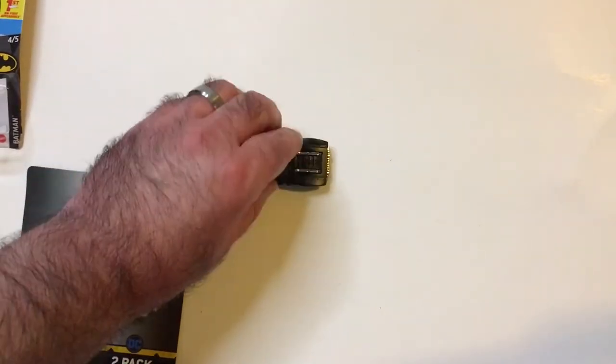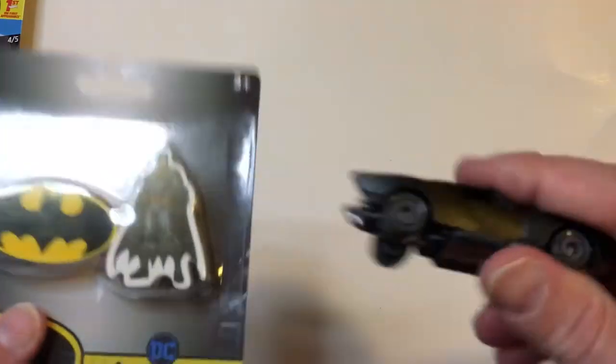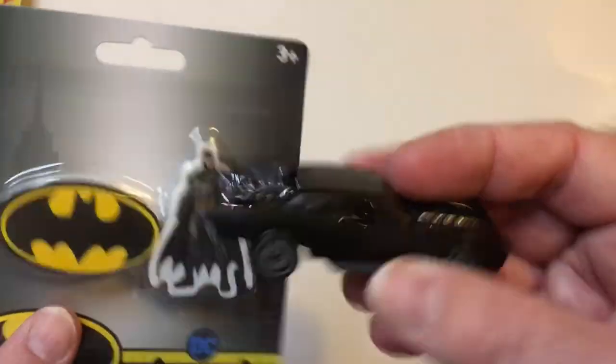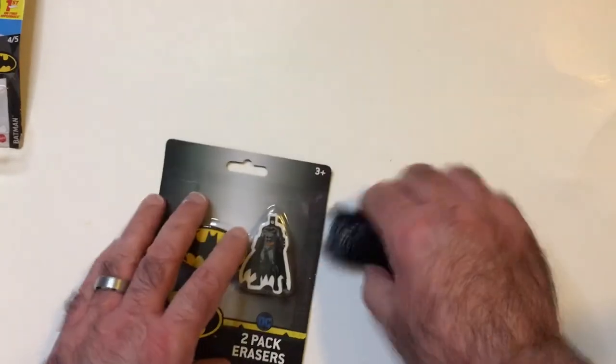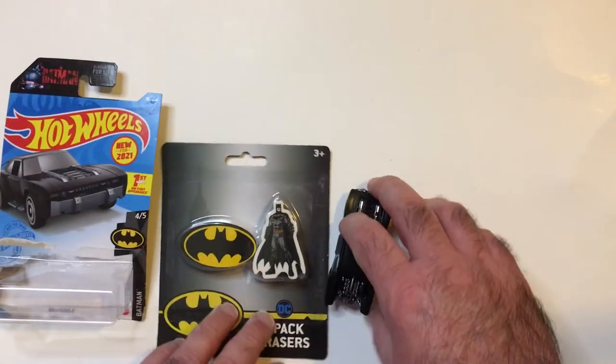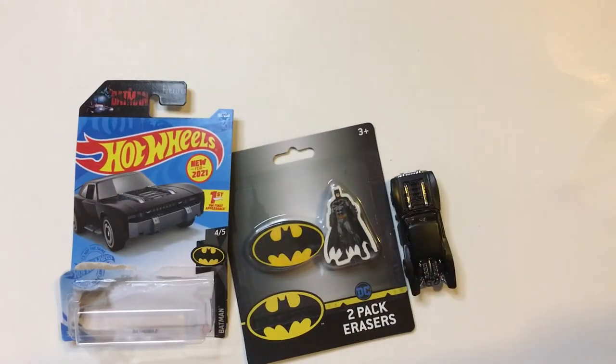You may have different ones in your area, but if you like Batman and Batmobiles, these are always cool cars for Hot Wheels collectors slash Batman fans. Thanks for watching Triple R. Have a good day or night, wherever you are.